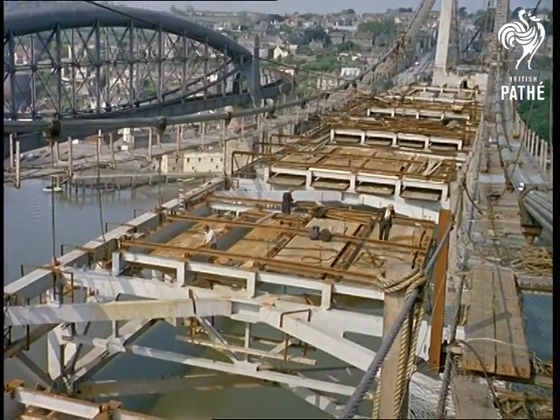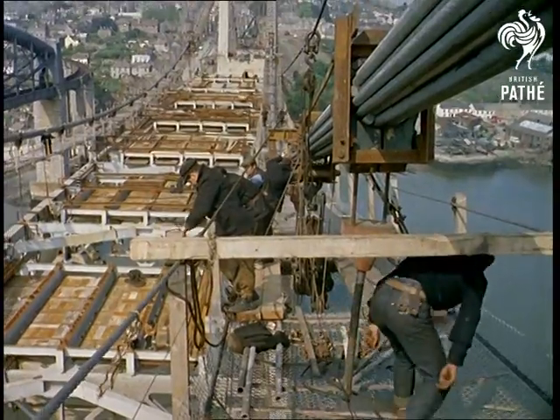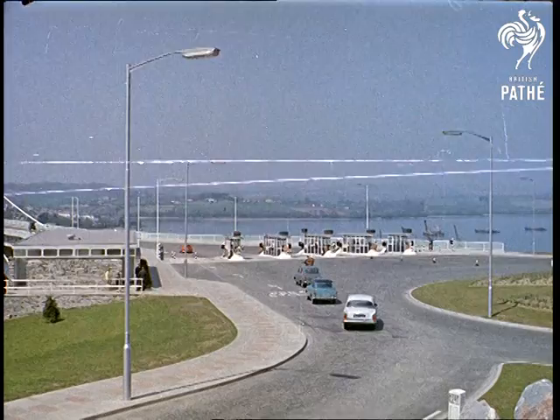Eventually, after it was originally planned more than 10 years before, the Tamar Bridge took shape — a feat of engineering of which to be proud. Early in 1962, it was open to the public.